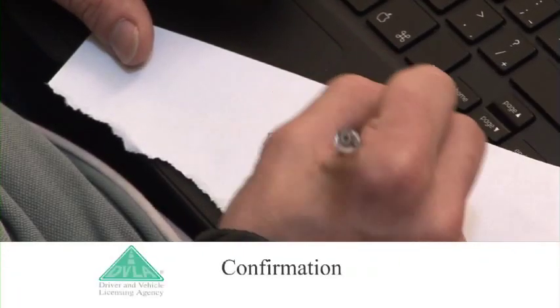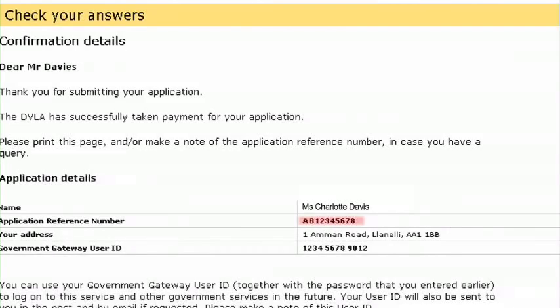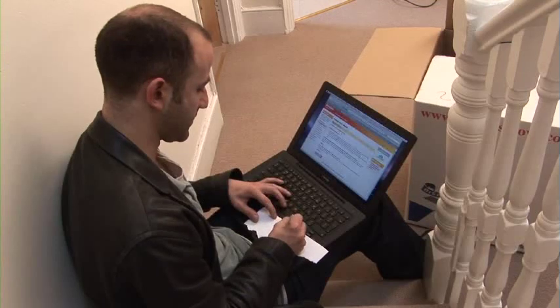Step 5: Confirmation. Make a note of your reference number and ID, as you can use these to check the licence's progress or apply for other services via direct.gov. Assuming everything is OK, you should get your new licence in about 10 working days.